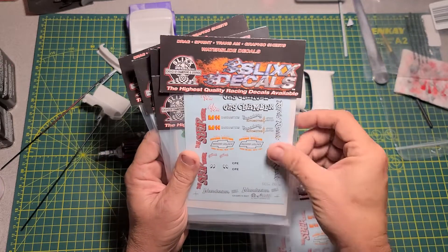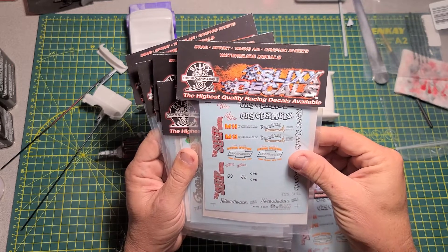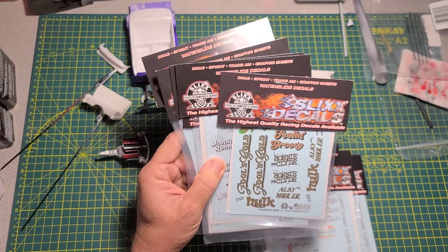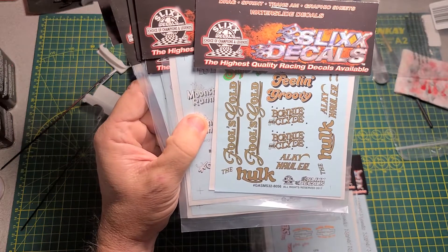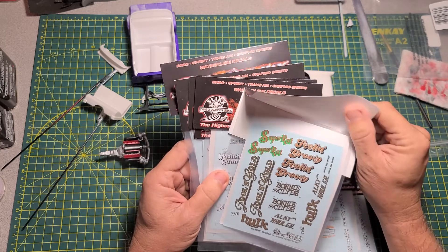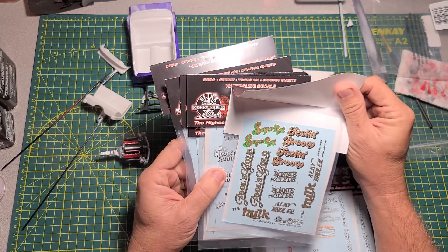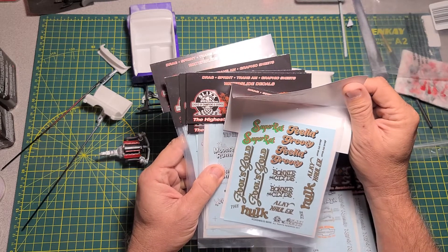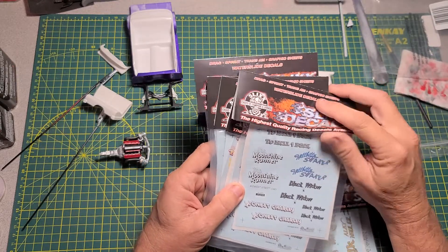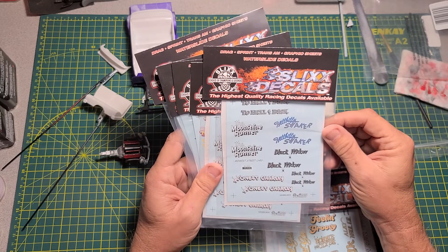They've all got New York National Speedway Record Holder on them. This one here that says The Hulk on it — I've got a special green paint that I bought and we're gonna try to actually do that gasser called The Hulk. Also got Super Rat, Feeling Groovy, Fool's Gold, To Hell and Back, The Moonshine Runner, Hillbilly Shaker, Black Widow.